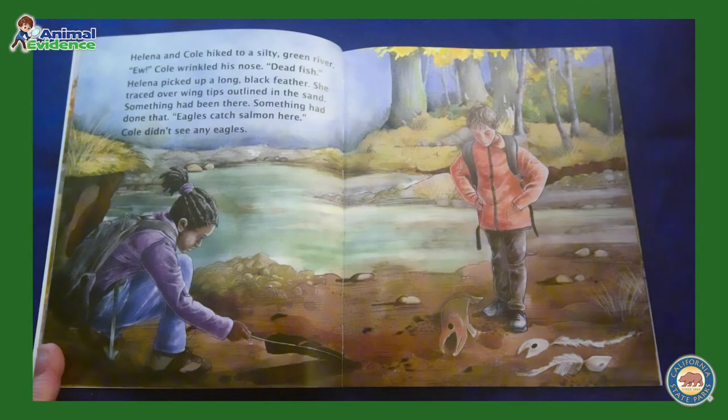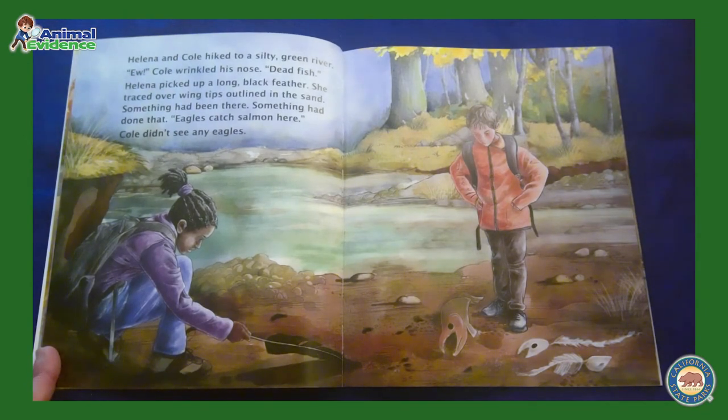Helena and Cole hiked to a silty green river. Ew, Cole wrinkled his nose. Dead fish. Helena picked up a long black feather. She traced over wingtips outlined in the sand. Something had been there. Something had done that. Eagles catch salmon here. Cole didn't see any eagles.